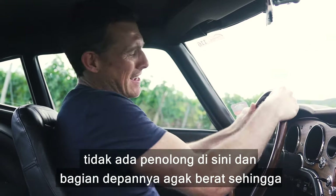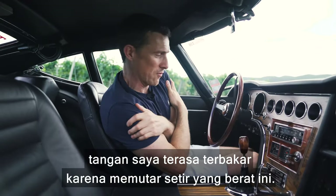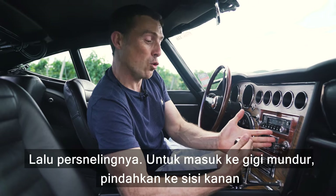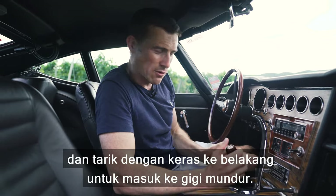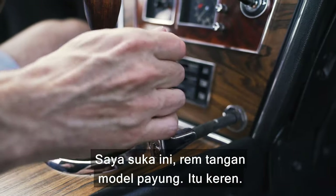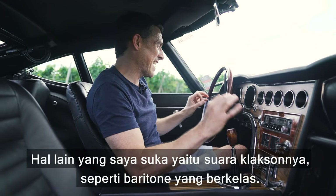Everyone goes on about older cars having brilliant steering feel — well, there's no assistance here and quite a lot of weight over the front, so I'm getting a lot of feel in my arms as they're burning from the workout. Then there's the gear selector: to get into reverse you have to move it all the way across and chug at it really hard. I do like the umbrella handle for the parking brake though — that's cool.